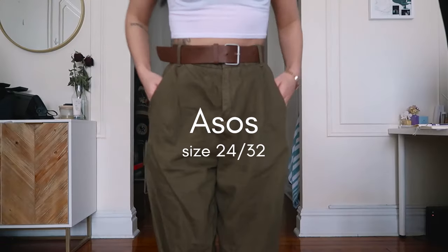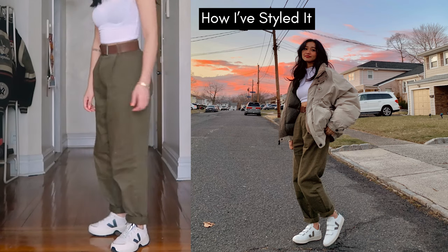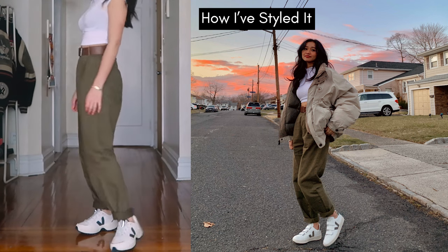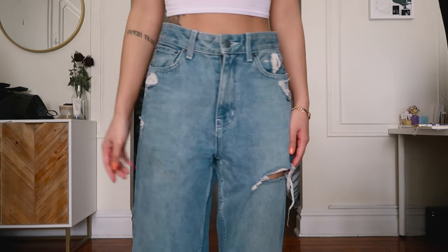Sixth, we have pants from ASOS — the belt came with them and I really like the olive color. I can't remember if I cuffed the bottom or it came that way, but either way it's a good no-sew solution if your pants are too long.